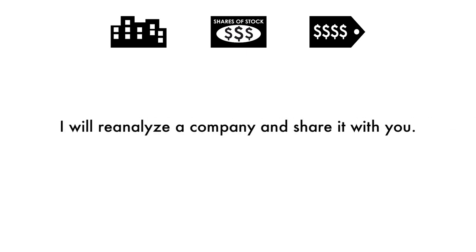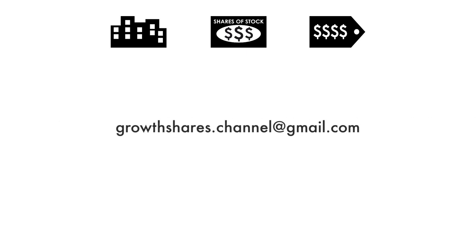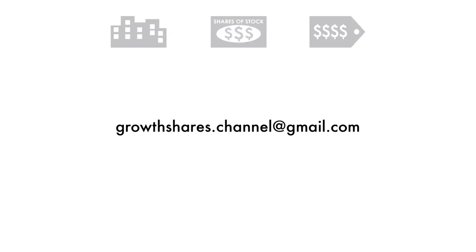From time to time, I will reanalyze a company and share it with you. So if you've made it this far, shoot me an email — I'd love to get in touch with you and talk more. What company should I analyze next, and do you agree with this company's final grade? If you want me to analyze more companies, hit that like button, subscribe to my channel, and share this video with other investors. And as always, take care of your money.